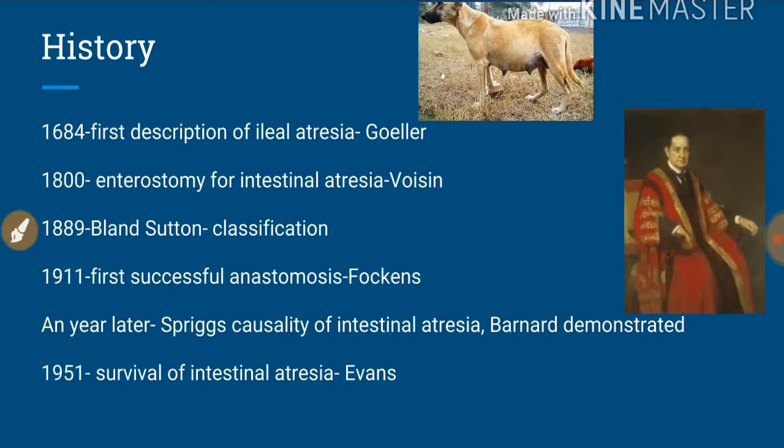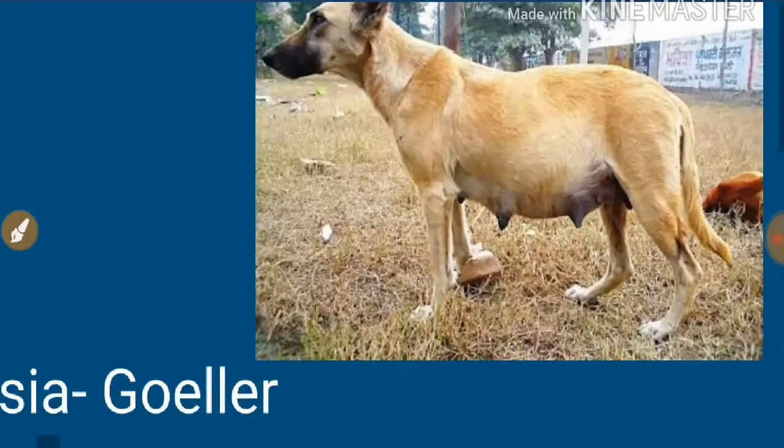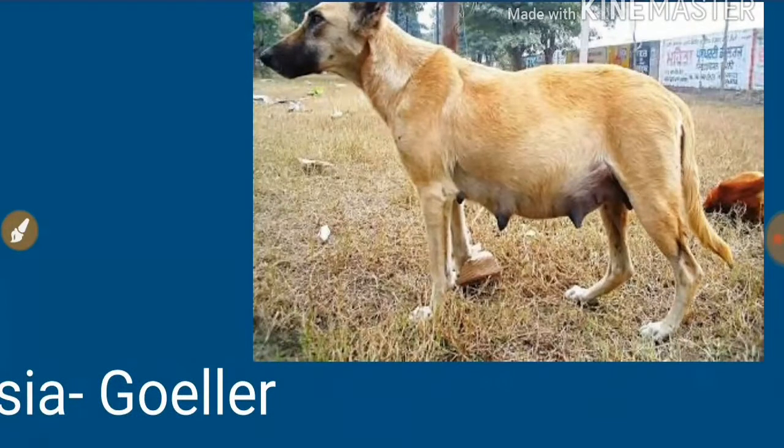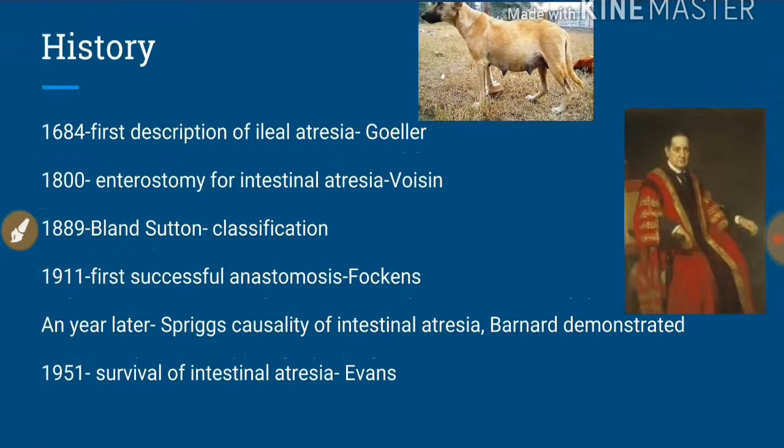In 1911, the first successful anastomosis for intestinal atresia was performed by Fokens. A year later, Sprigs described the causality of intestinal atresia — why intestinal atresia occurs. Bernard then demonstrated the different types of intestinal atresia in pregnant dogs by performing in utero surgeries.